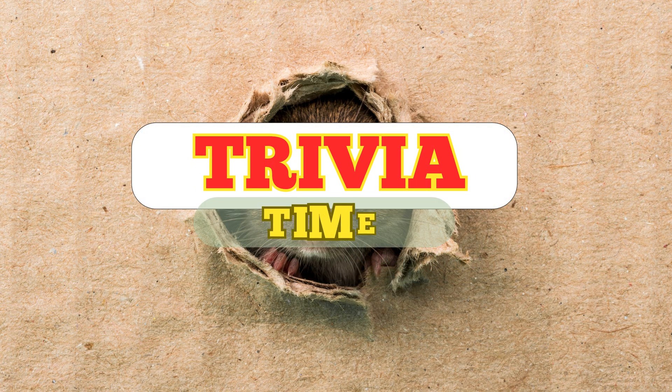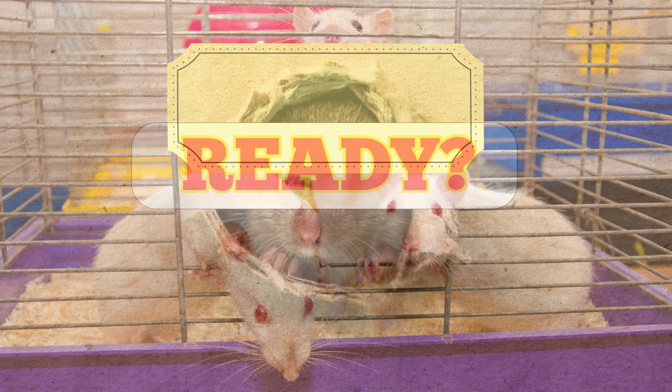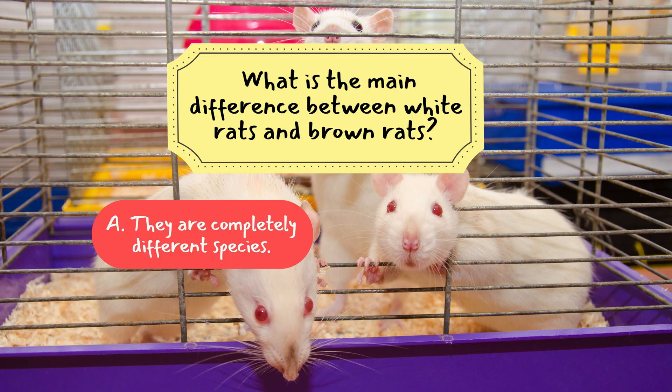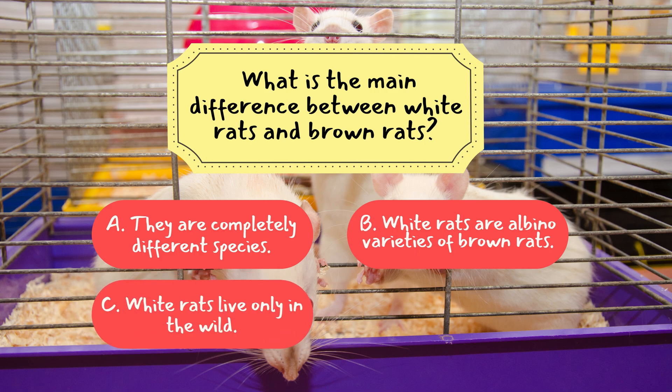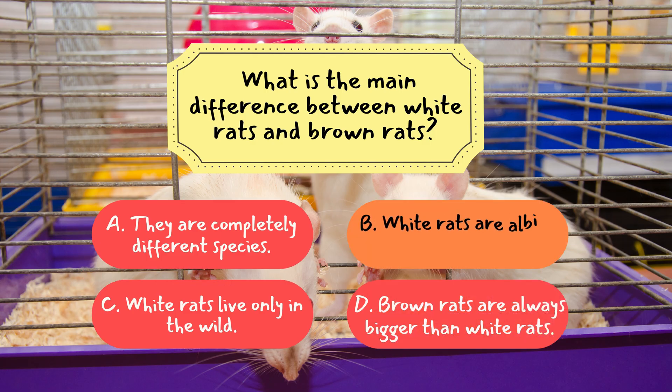Now it's time to see how much you've learned. We've got three fun trivia questions coming up. Question 1: What is the main difference between White Rats and Brown Rats? A. They are completely different species. B. White Rats are albino varieties of Brown Rats. C. White Rats live only in the wild. D. Brown Rats are always bigger than White Rats. The correct answer is B. White Rats are albino varieties of Brown Rats — they're selectively bred Brown Rats with albinism, making them pale and pink-eyed.